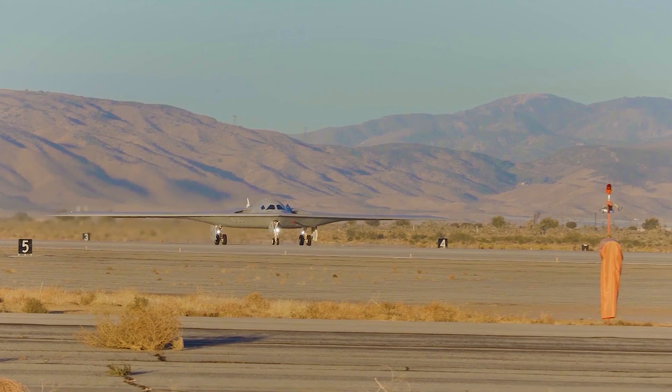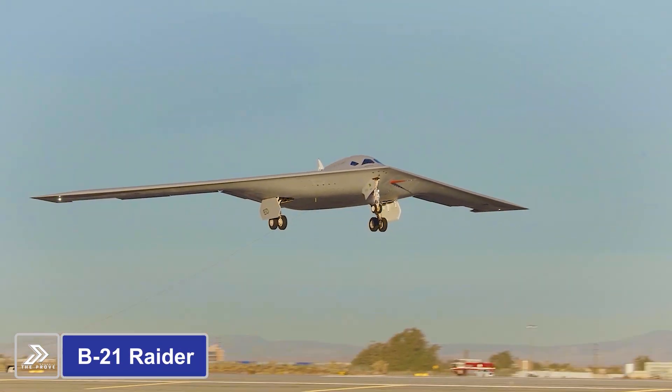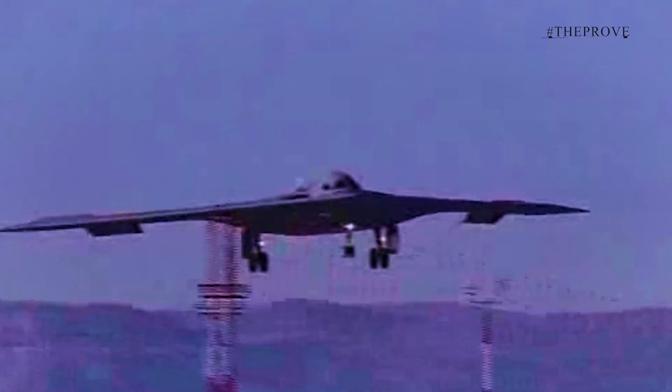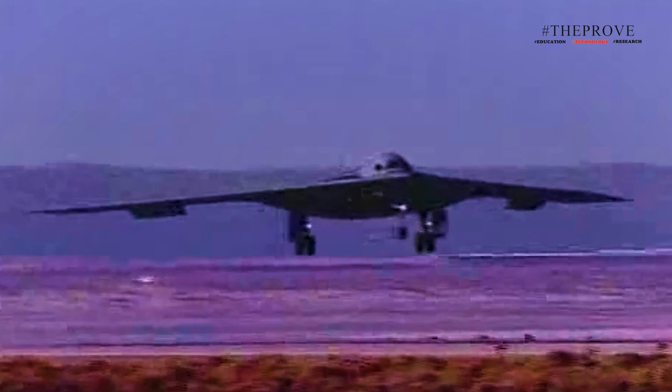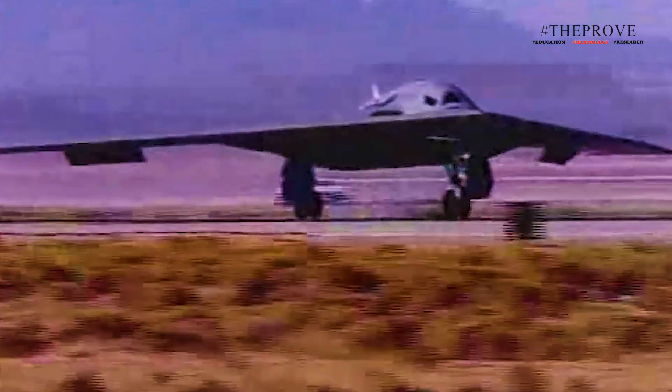The U.S. Air Force recently unveiled a breathtaking video capturing the B-21 Raider, its advanced sixth-generation aircraft in motion, both lifting off and touching down. Alongside these awe-inspiring visuals, the rigorous testing of the B-21 continues, reaching a pivotal milestone in its development.